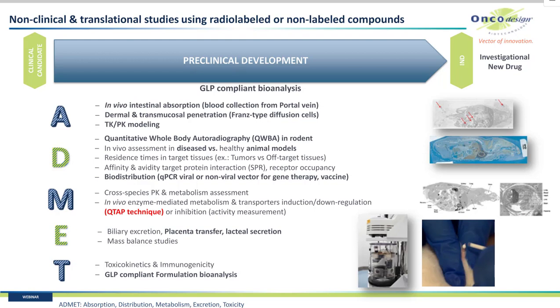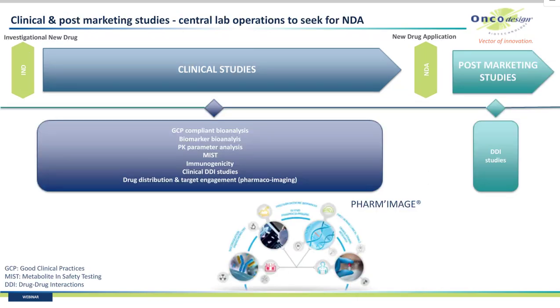In pre-clinical development, our main strength is our huge experience in handling radiolabel studies labeled with carbon-14 or tritium in rodent, to explore the bio-distribution of your compound through QWBA and mass-balance studies. In metabolism studies, QTAP techniques play a major role in CYP and UGT enzyme quantification in cell lines and tissue. Our DMPK and Bioanalytical scientists can move your compound from IND to NDA through all the different phases of clinical studies up to post-marketing, providing services in regulatory bioanalysis, PK, biomarkers, metabolite and safety testing, immunogenicity, drug-drug interaction, and pharmaco-imaging.